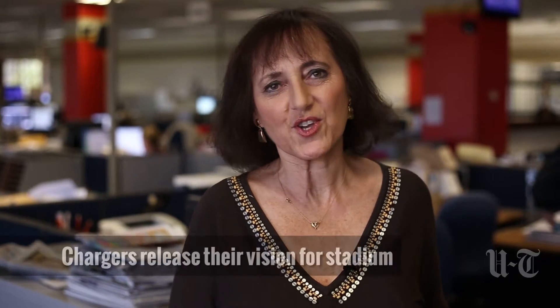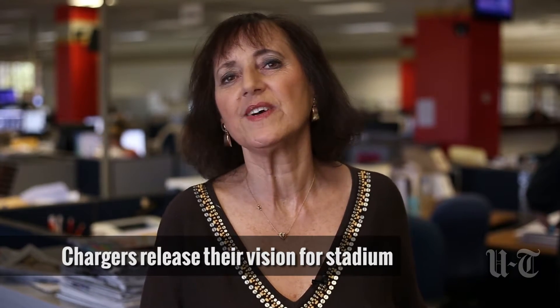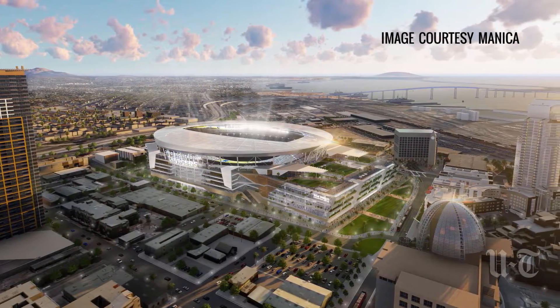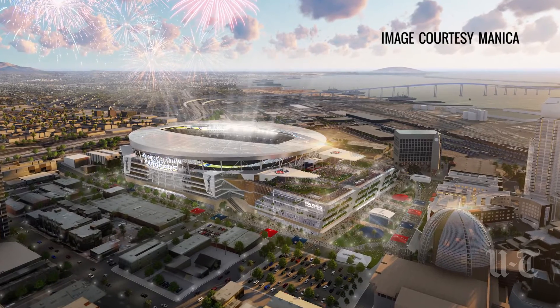After months of anticipation, the Chargers have released their vision for a downtown stadium and convention center that includes a retractable roof, a sky garden, and an adjoining two-acre park. At 61,500 seats, the stadium would be smaller in size than many other football facilities, but still could be expanded to 72,000 seats to accommodate a Super Bowl.